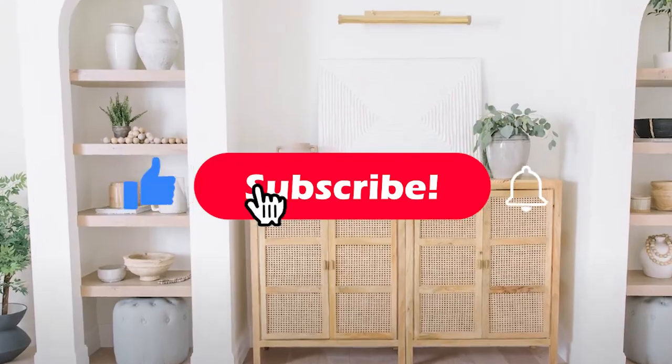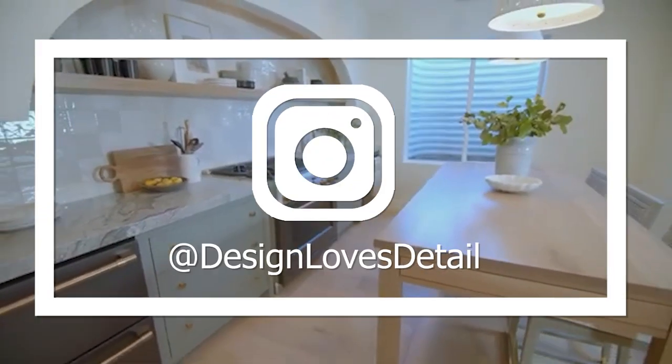Hey you guys, I'm Molly with Design Loves Detail, and we have a brand new room reveal from our remodel project. I can't wait to show you how it turned out, so stay tuned for more. We're going to dive right into the details of this space, which was seriously such a 90s room.